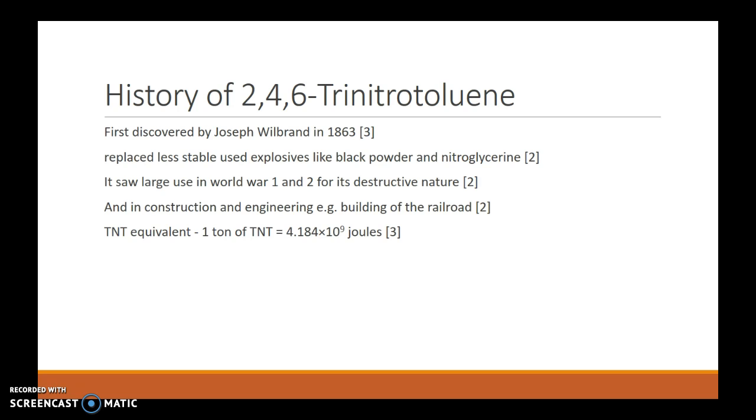The energy released from TNT is also used as an equivalent to quantify the energy of an explosion, which is measured in tonnes of TNT.